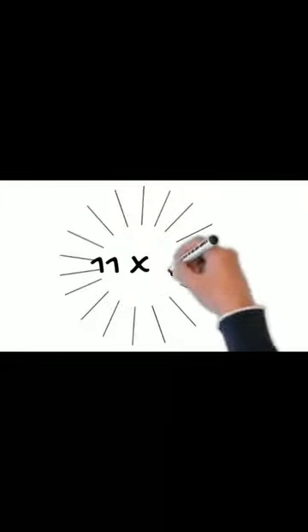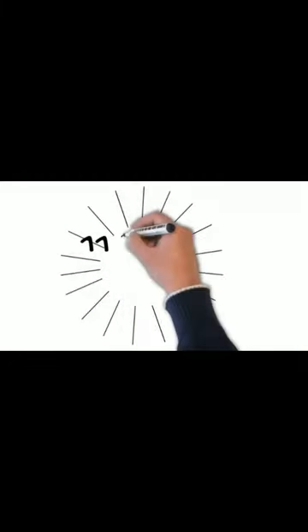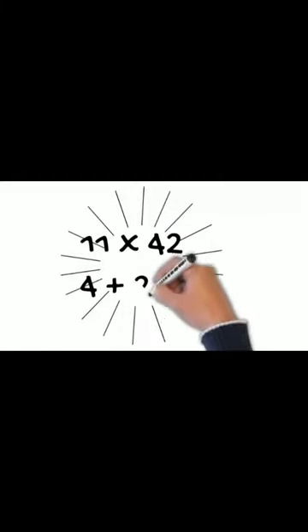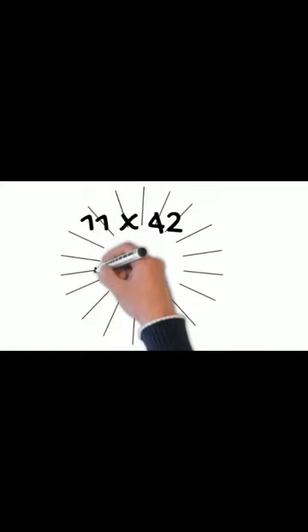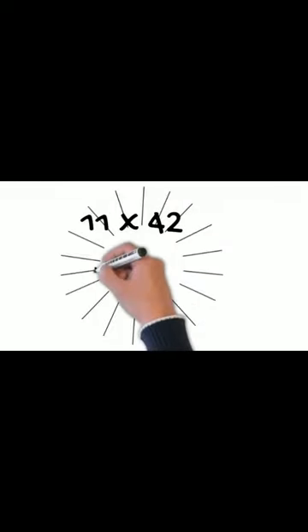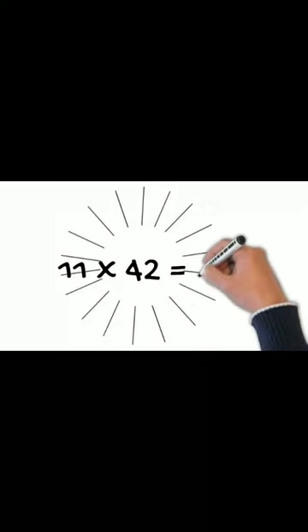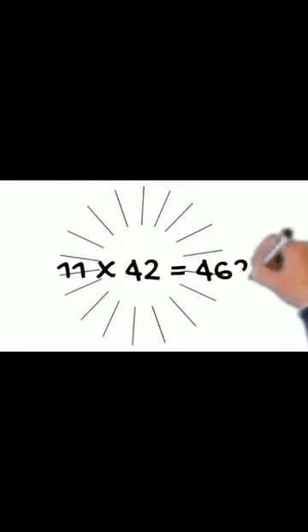So, 11 times 42. 11 times 42 equals 462!